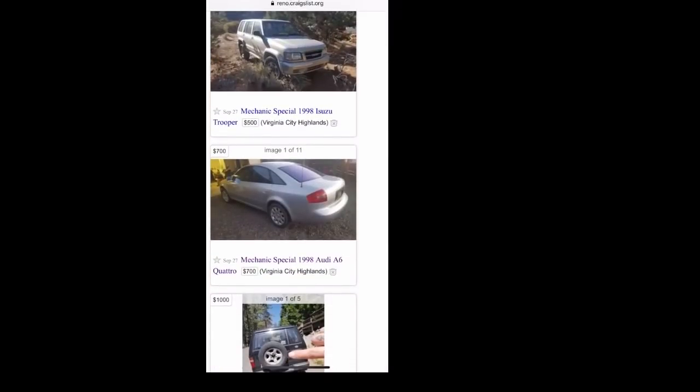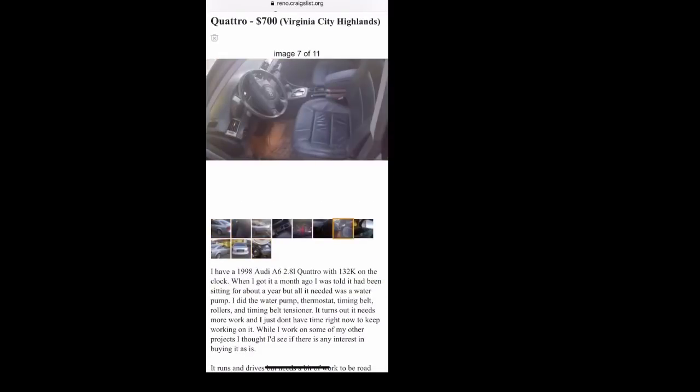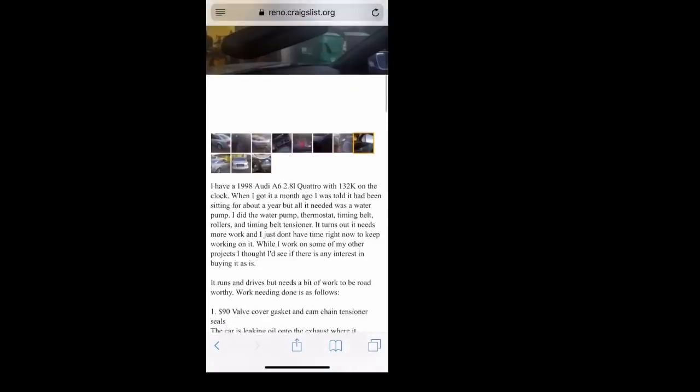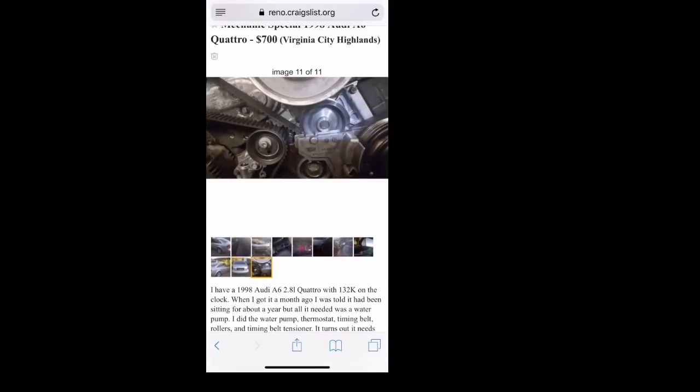Let's see here — Mechanic Special 1988 Audi A6. It looks like a decent car. Could be a timing issue. It had been sitting for about a year. They needed a water pump, did the water pump, thermostat, timing belt, rollers, and timing belt tensioner. Turns out it needs more work and they just don't have the time. Someone else already bought it as a project and they're giving up — so that says something. On to the next.